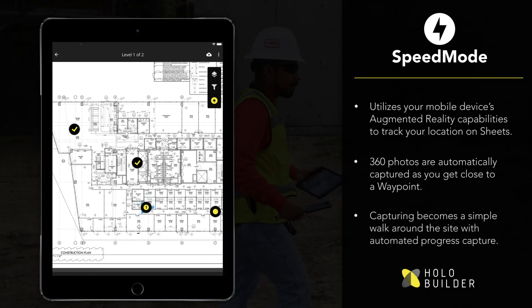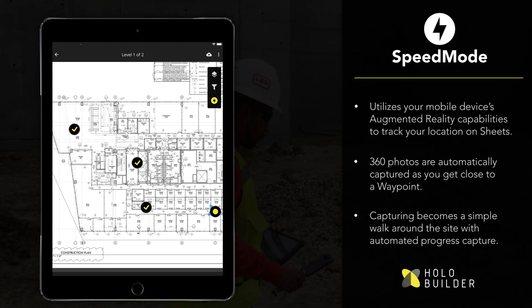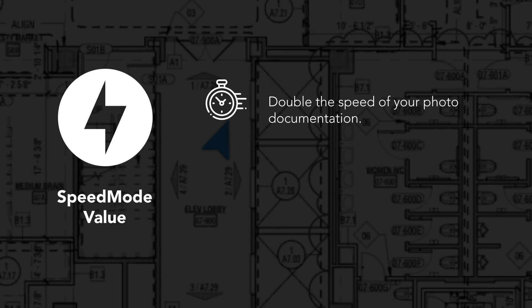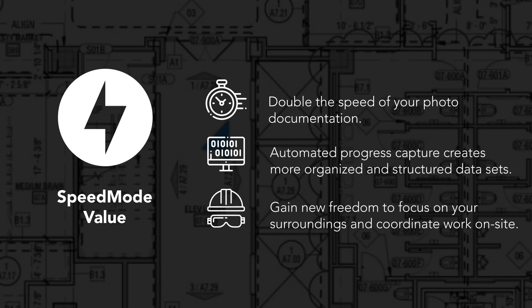This makes it a lot easier to ensure that you are always at the right spot when taking a picture. With the new Speed Mode workflow, cutting time on documentation while staying organized and structured on your floor plans becomes a reality. Document your process twice as fast as opposed to traditional 360-degree capturing.